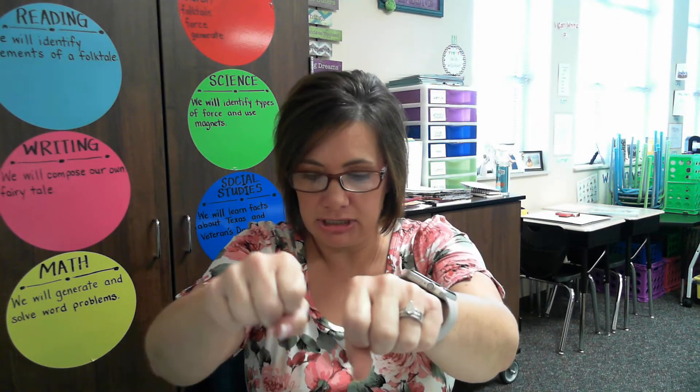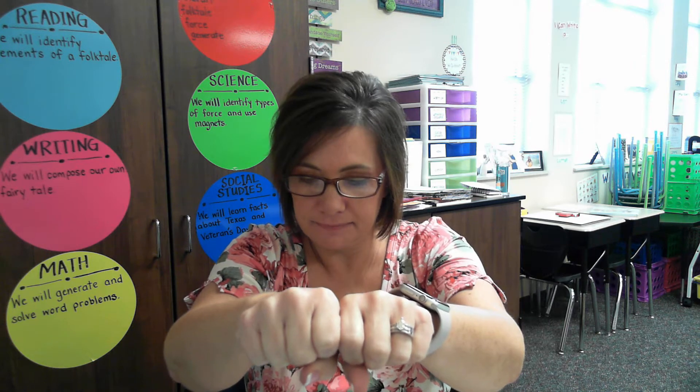Shake out your arms. We have another set. Let's start with the word feed. Change F to N: need. Change N to S: seed. Deed. Change D to W: weed. Last one — change W to H: heed. Very good.